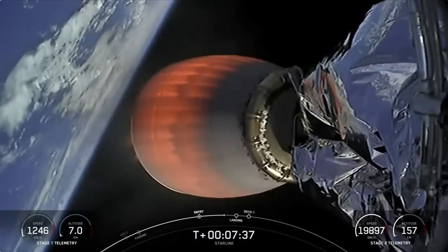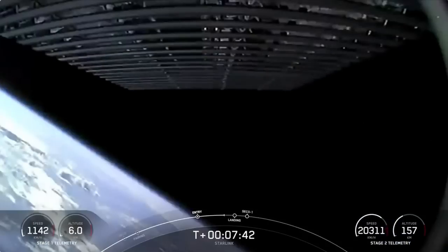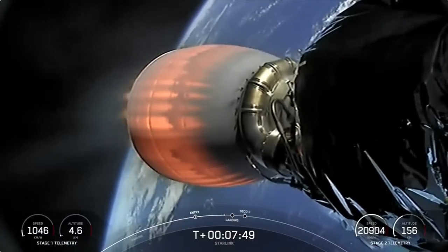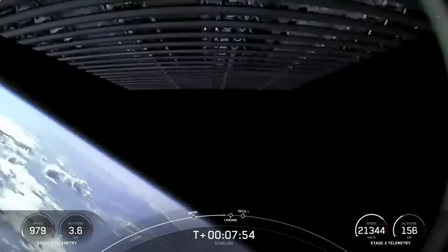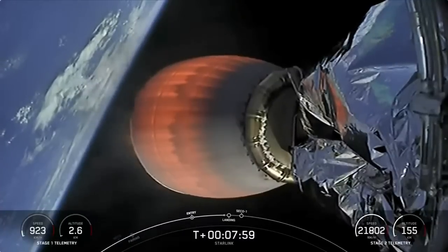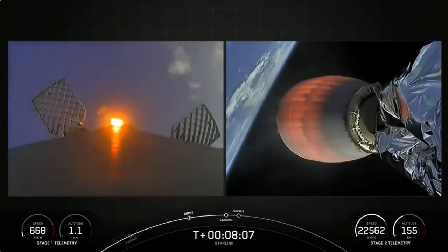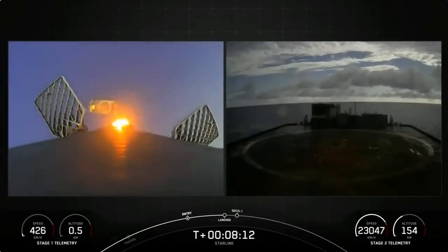The first stage is now transonic, meaning it is traveling nearly the speed of sound. Stage one landing burn — confirmation that the stage one landing burn has started in preparation for touchdown on our drone ship, Just Read the Instructions.